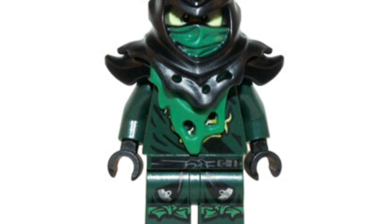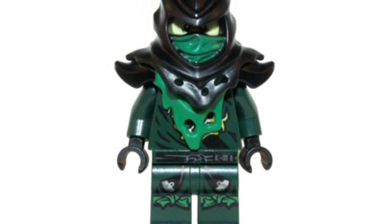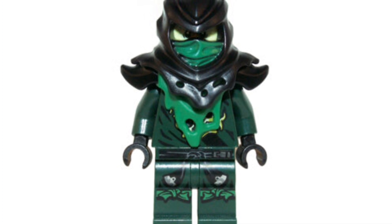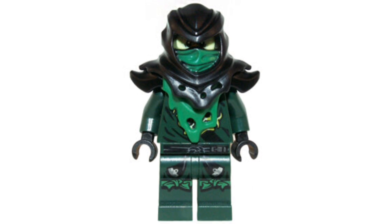Coming in at number 8, we have the 2015 Possessed Lloyd. I absolutely love this minifigure — he's going for about $25 on the second-hand market. Season five of Ninjago was one of the best seasons ever in my opinion. The torso print is amazing as well as his leg prints, and I love the design of the mask itself. For $25 it's a really nice pickup, though I think this one is going to go up in price in the upcoming years.